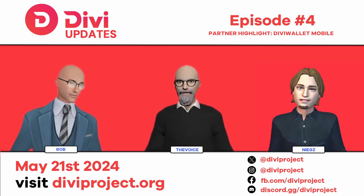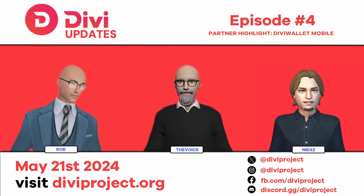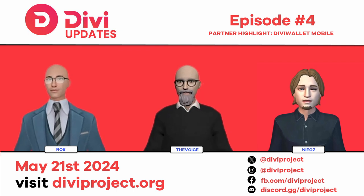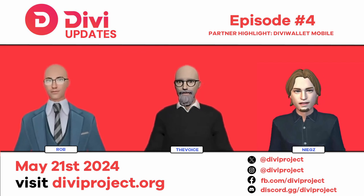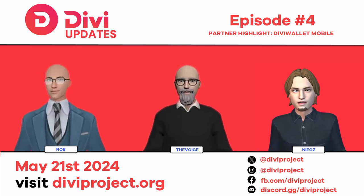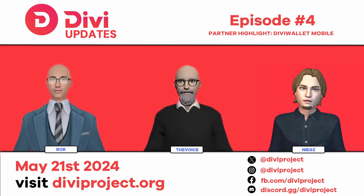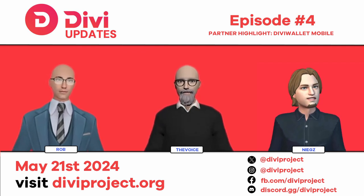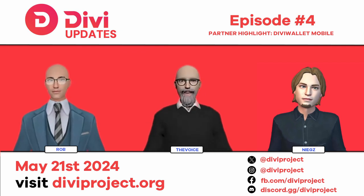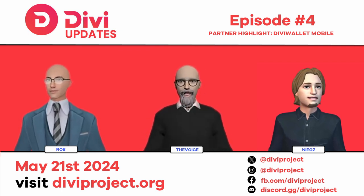One good piece of news is that DV Labs is hiring a senior engineer for mobile. The job posting will appear on our website. We're looking for someone highly qualified who will lead the next step — completing the Modular Asset Integration phase and helping move forward from there.